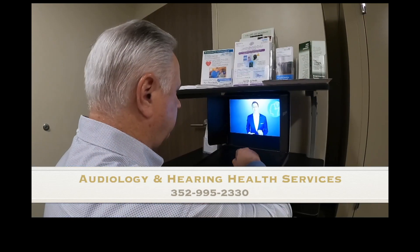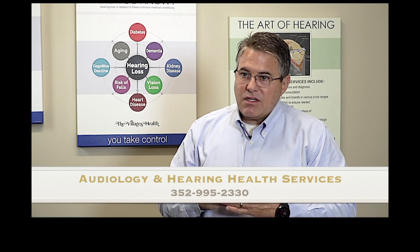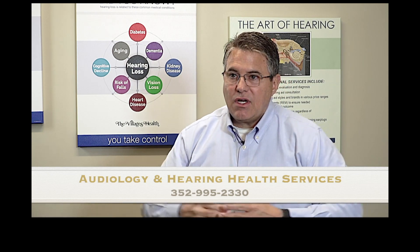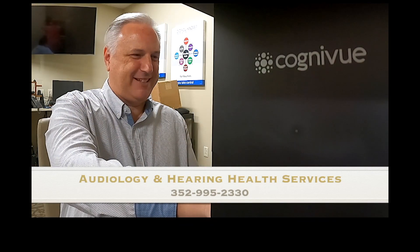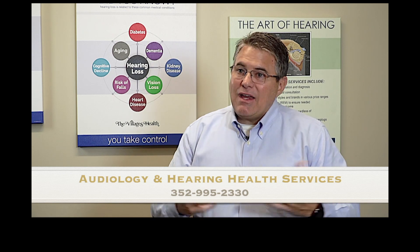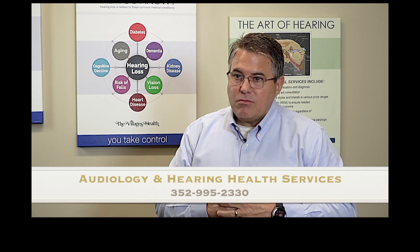Another important element is cognitive health screening. Untreated hearing loss damages and alters structures of the brain. If hearing devices are fitted but the brain has changed, that impacts how well the treatment works. By screening cognition, they get information about three different domains of cognitive health, then test again in four months after the patient has gone through adaptation and rehab. They are seeing improvements in memory and executive function — not only treating hearing loss effectively, but also tracking outcomes and validating them.